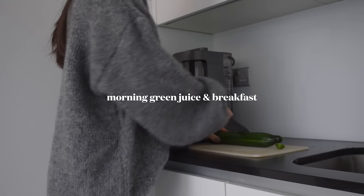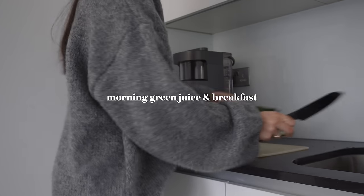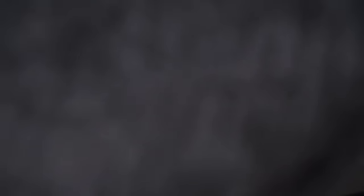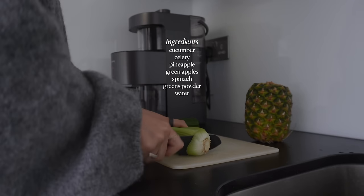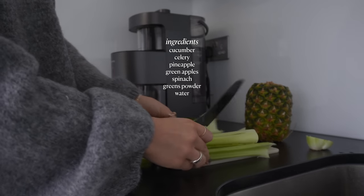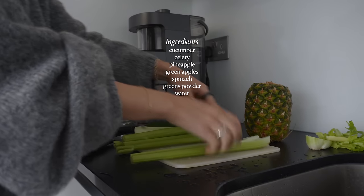Let's get some breakfast and make my morning green juice. I tend to batch green juice once or twice a week, just depending on how much I make. Today I went for some apples, pineapple, celery, cucumber, and spinach. I've popped all the ingredients on the screen for you if you're looking to recreate it — it was so delicious.